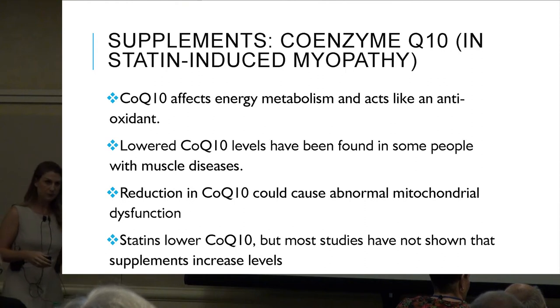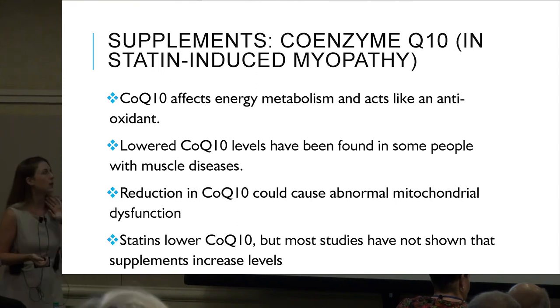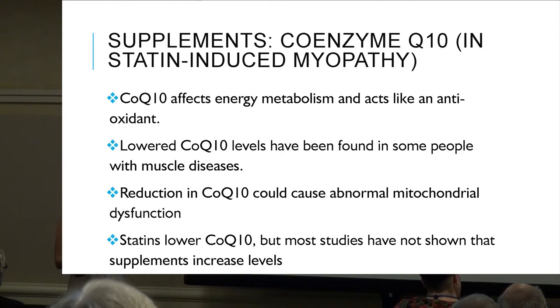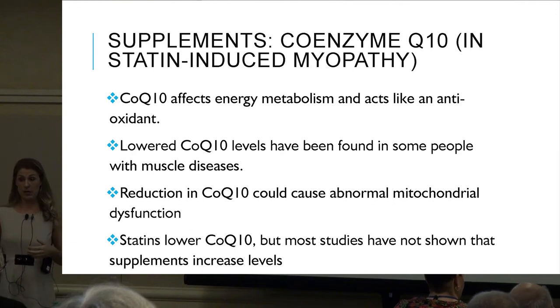CoQ10: a lot of research right now is in statin-induced myopathy. CoQ10 affects energy metabolism and acts like an antioxidant. Lowered CoQ10 levels have been found in some people with muscle diseases. A reduction in CoQ10 could cause abnormal mitochondrial dysfunction, which is linked to muscle diseases. Statins also lower CoQ10, but most studies have not shown that supplements increase levels — the research on CoQ10 is very conflicting.